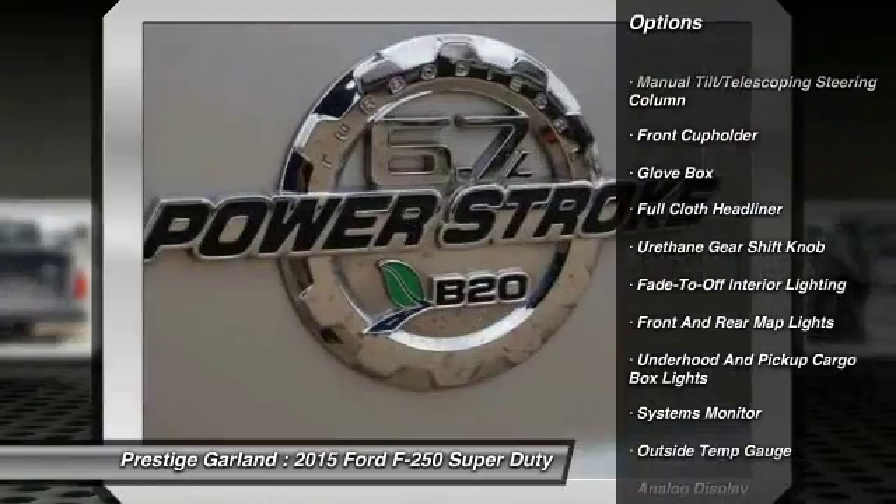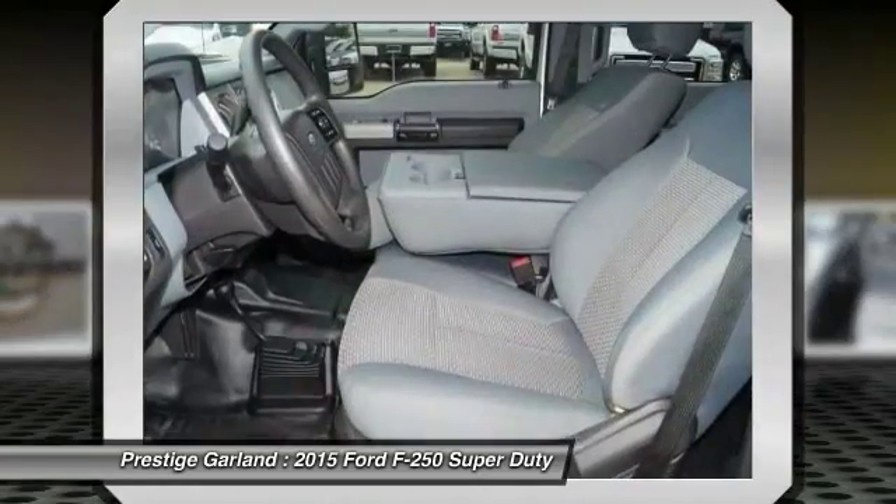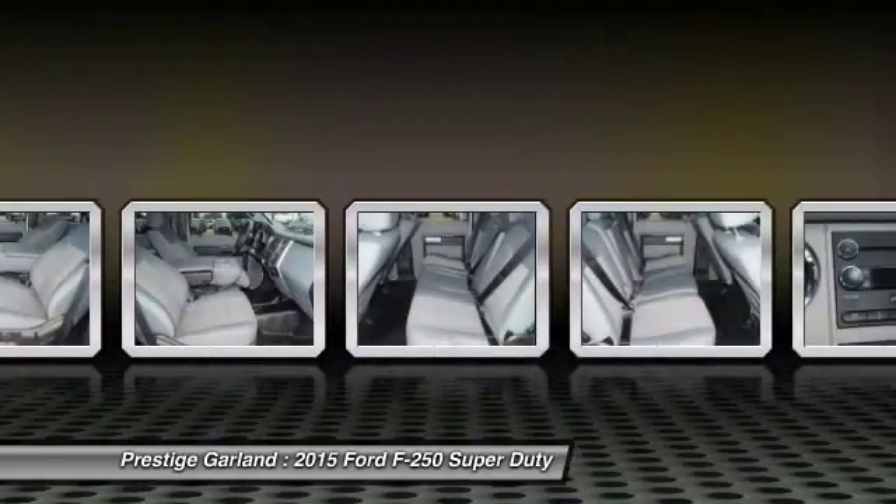Toe hitch. Anti-lock braking system. Power steering. Adjustable steering wheel. Driver airbag. Four-wheel drive. Four-wheel disc brakes. AM-FM stereo radio.